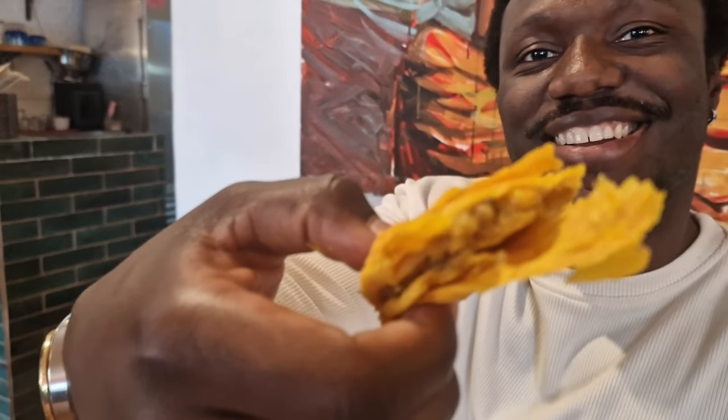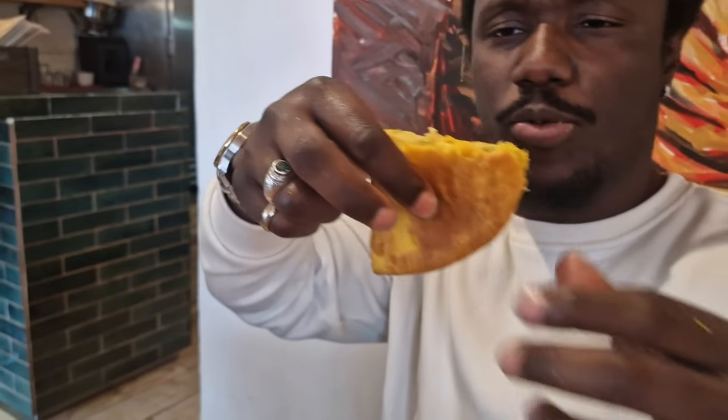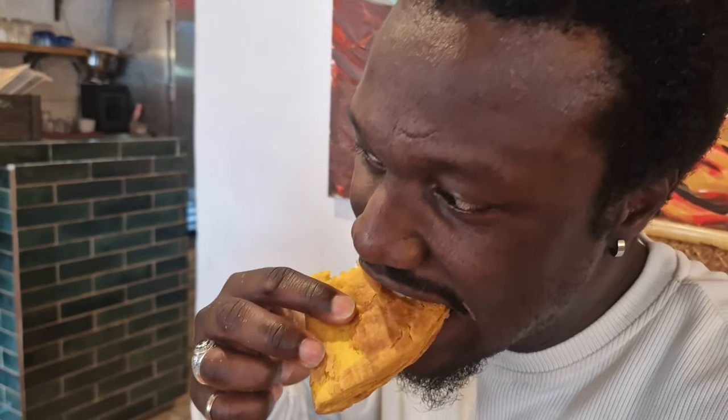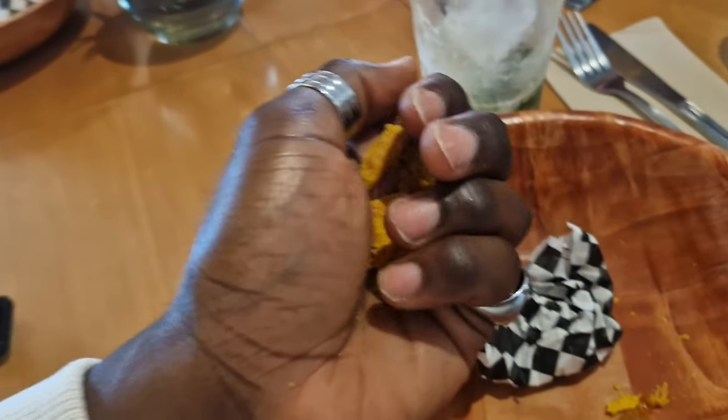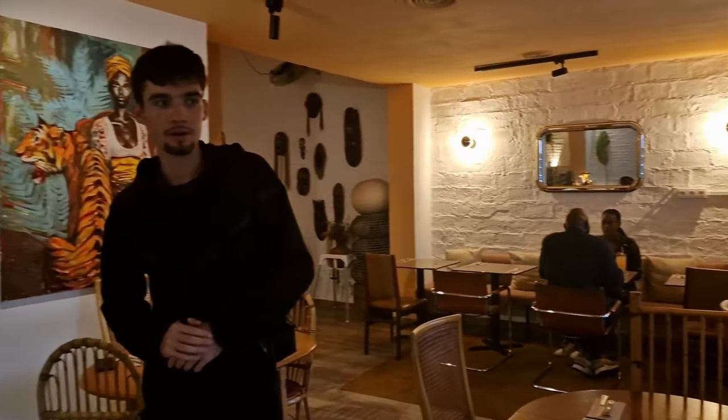As we say in Jamaica, you're the boss. These patties were so amazing, I had to take some back to France. Juicy Gastro is as authentic as Jamaican cuisine gets outside of Jamaica. The staff, the vibe and Leon himself made this place a must-visit. So what are you waiting for? Come down to Juicy Gastro and experience a taste of Jamaica right in Barcelona.